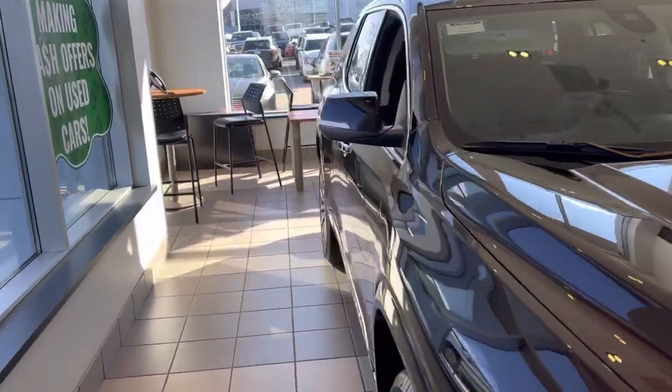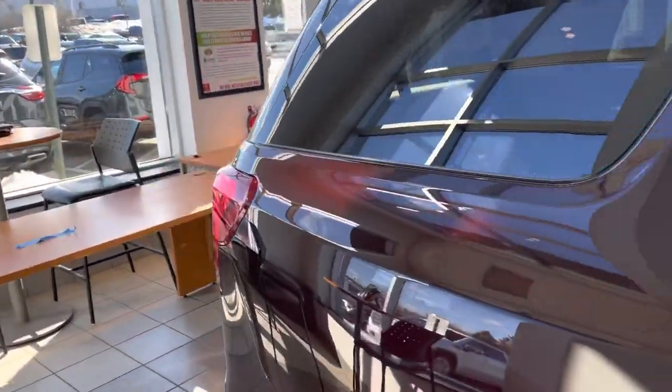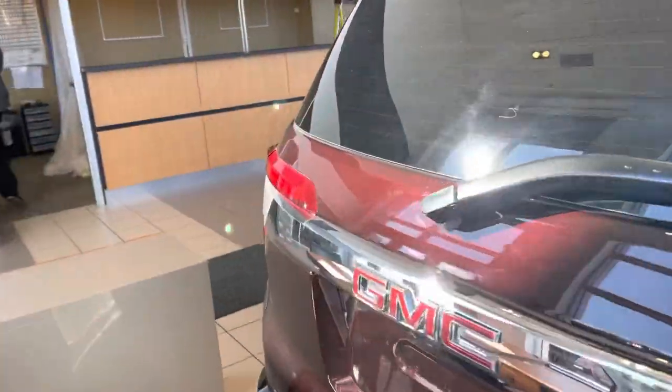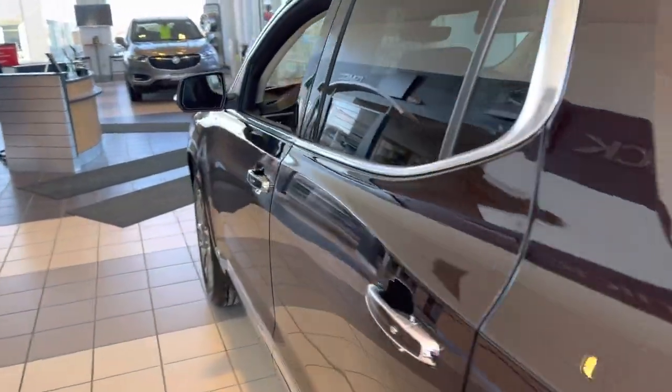Hi, this is Alex Johnson from Boucher Buick GMC of Waukesha following up with a quick video for you on one of our 2021 GMC Acadias. This one in red mahogany metallic is a fully loaded Denali with the ultimate package, which gets you the adaptive ride control suspension, adaptive cruise control, a 360 degree camera, and much much more.